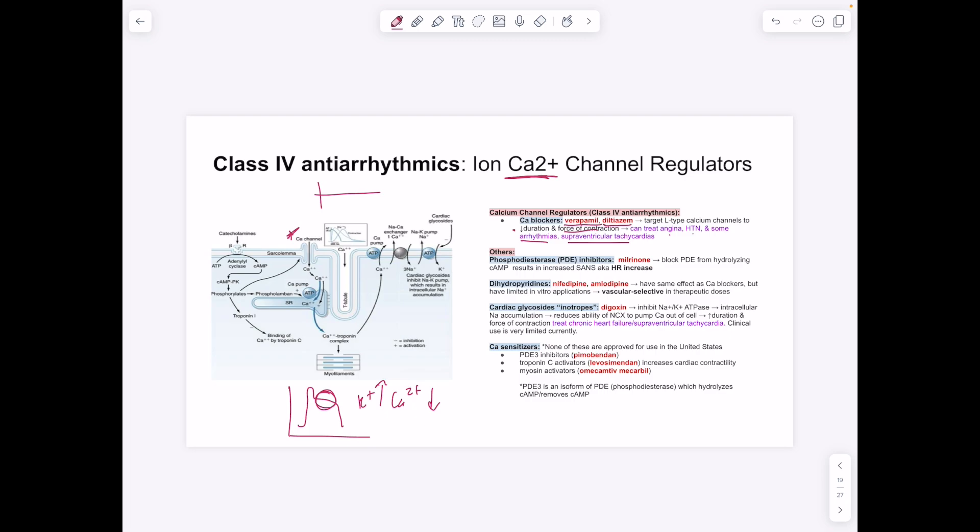A phosphodiesterase inhibitor, milrinone, blocks phosphodiesterase from hydrolyzing cAMP, resulting in increased sympathetic nervous system response and increased heart rate. Dihydropyridines such as nifedipine and amlodipine have similar effects to other calcium blockers — treating angina, hypertension, and arrhythmias — but are vasoselective.